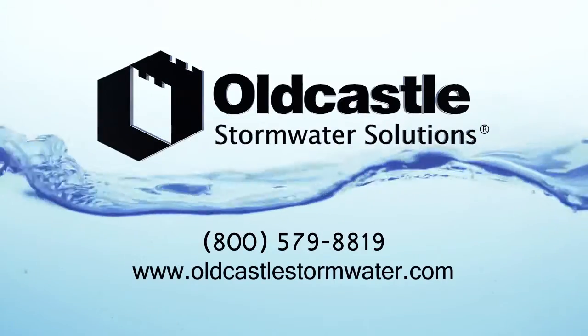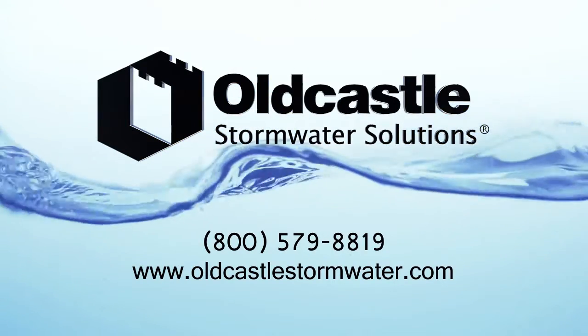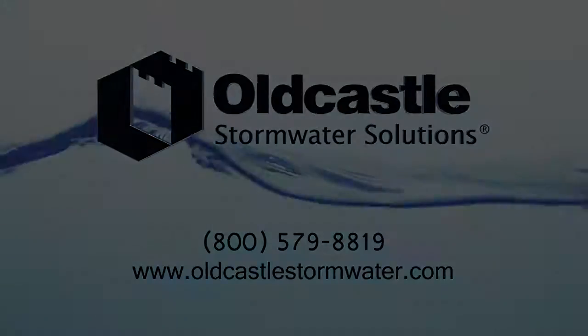To learn more about Old Castle Stormwater solutions, call 800-579-8819 or visit us at www.oldcastlestormwater.com.